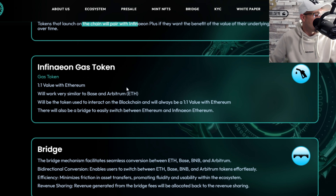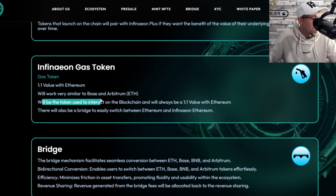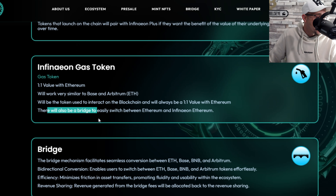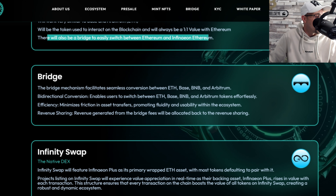Finally, the gas token is paired one-to-one with Ethereum, working very similar to Base and Arbitrum. It will be the token used to interact on the blockchain and will always be pegged one-to-one with Ethereum. There will also be a bridge to easily switch between Ethereum and Infineon Ethereum.